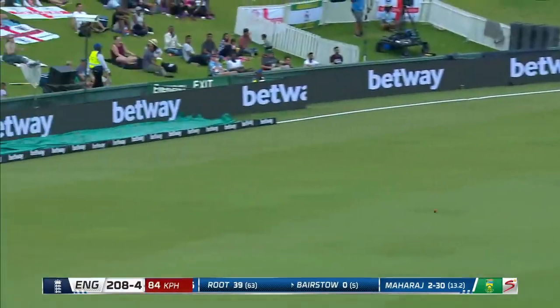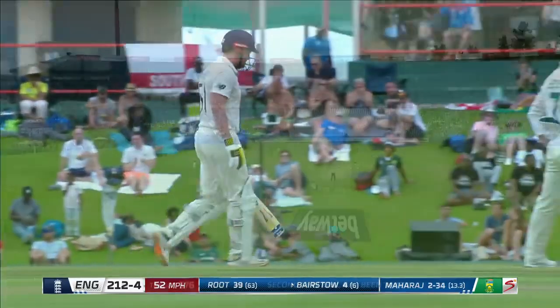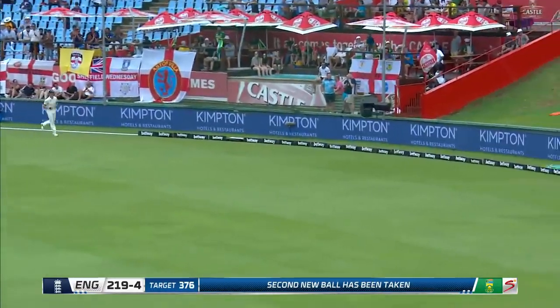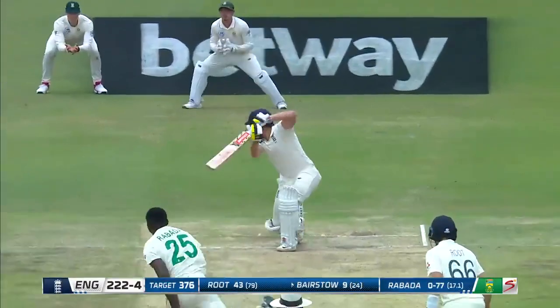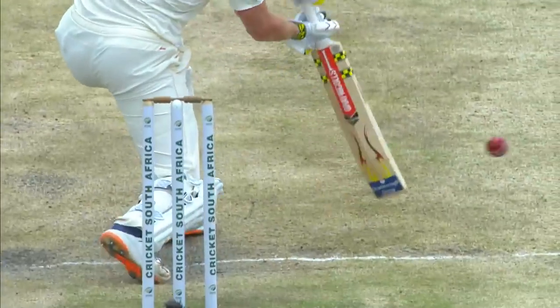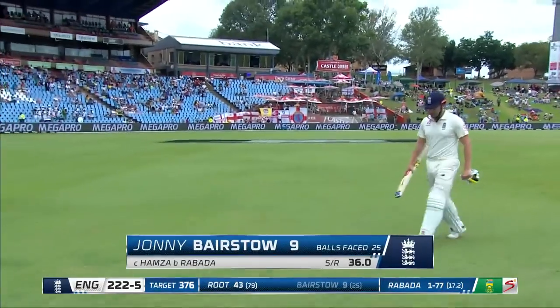Poor ball — short and wide — and Bairstow can just throw the hands at that. Beautifully played. Then off the edge and gone. Rabada — the swing and the new ball did for Johnny Bairstow, playing away from his body. Johnny Bairstow goes on the verge of drinks. It's 222 for five.